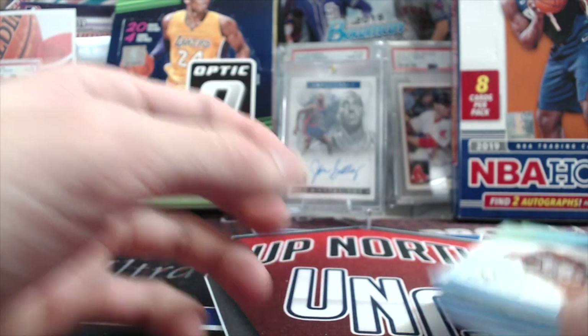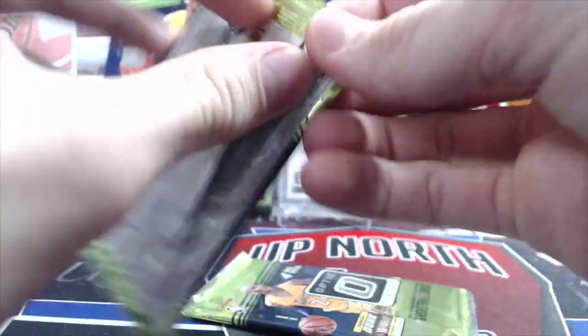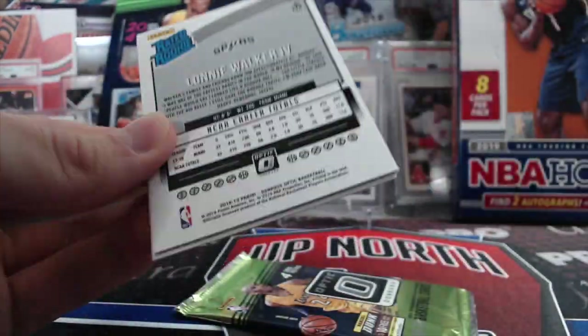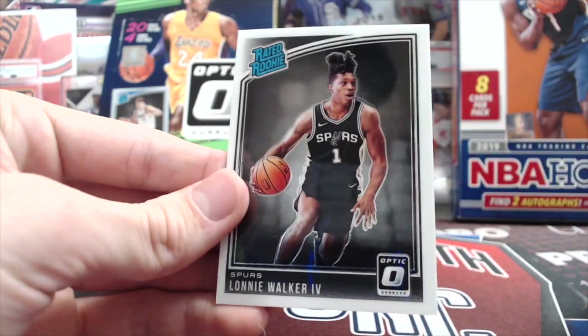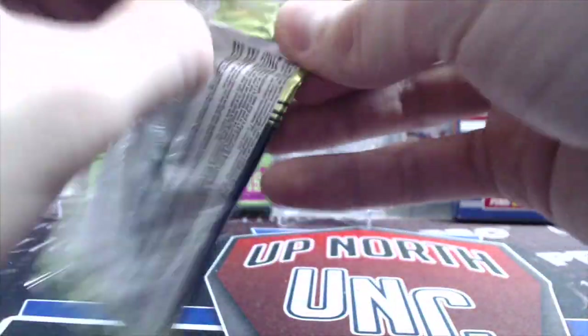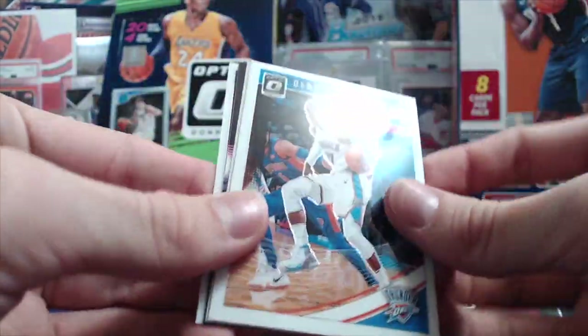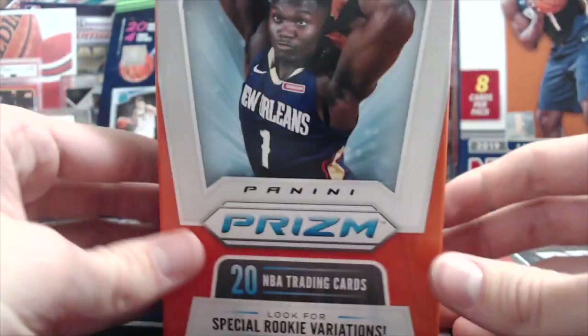Serge Ibaka and Jordan. There are a couple packs left — we're going to do some Optic. These have gone obviously through the roof. This is a Lonnie Walker base rookie. No silver on that one — it's pretty off-centered but still a nice rookie to pull. Optic went from being off the radar screen to being like the number one rookie card. Another insert — Russell and a Derrick Rose. That's kind of what you can expect from Optic retail packs.